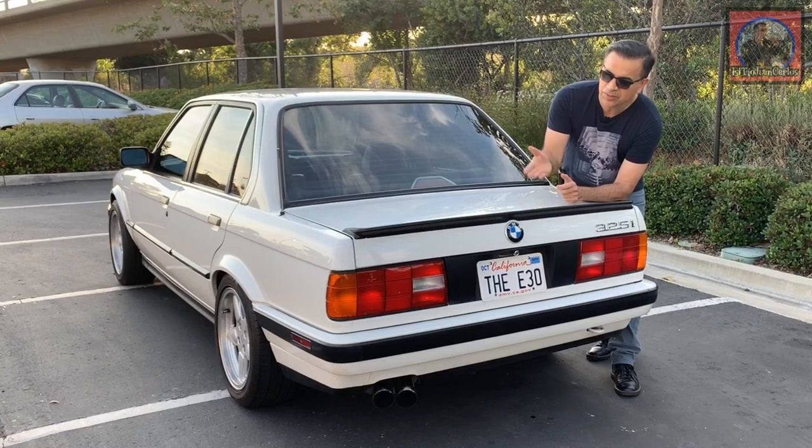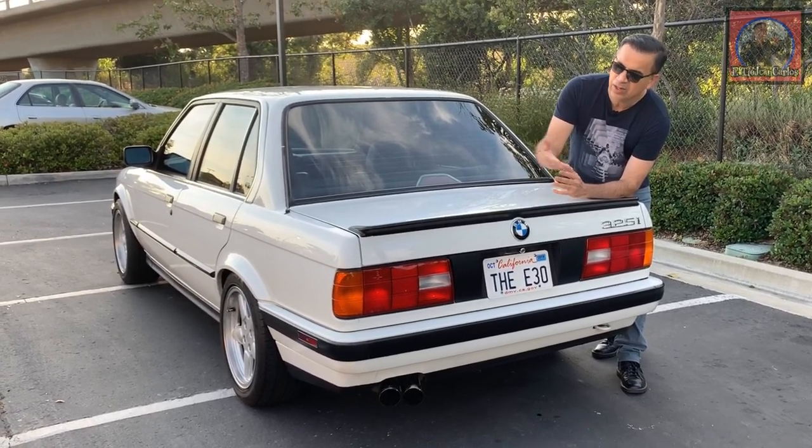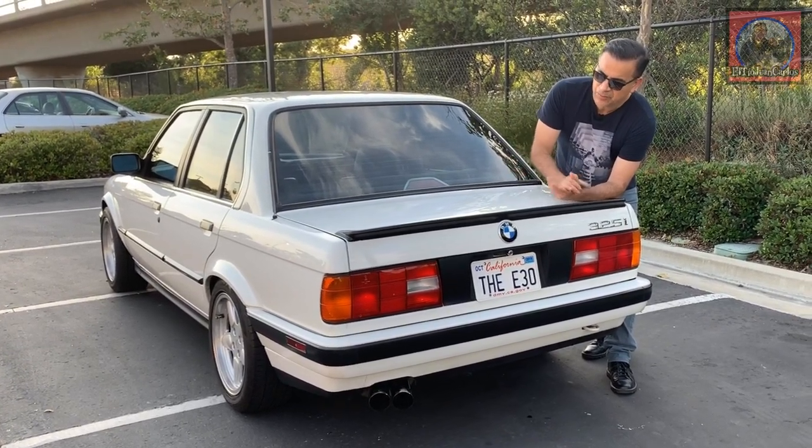This is the IS lip spoiler. It's black. At first when I got it I was going to match it to the color of the car, but the black on white has grown on me so I think I'll just leave it like that. I've had it for about three years and I really like the look.